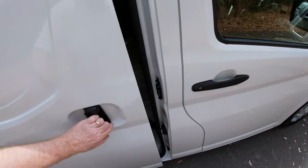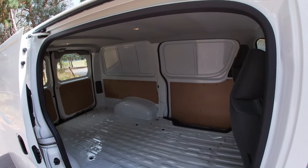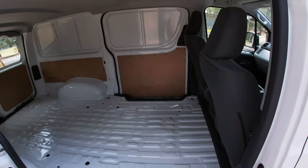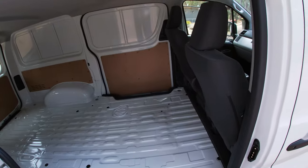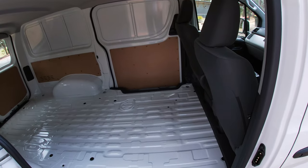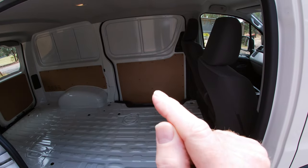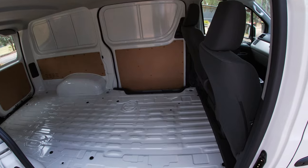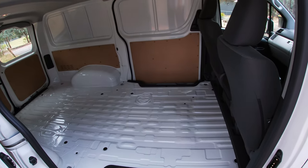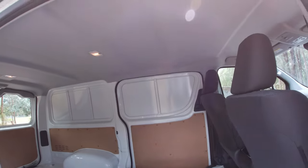There's a decent-size cargo bay too. You might notice this is the panel van version — it has a solid door, whereas the standard Hiace door has a window. You can order this panel van variant at no extra cost, which is good. If you want a fully lined van, you can see it's lined to mid-height.